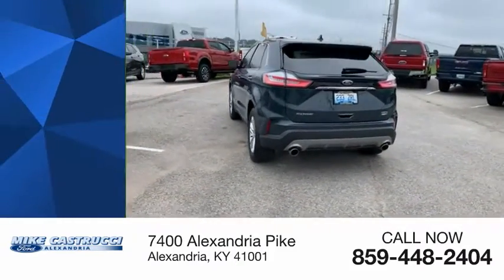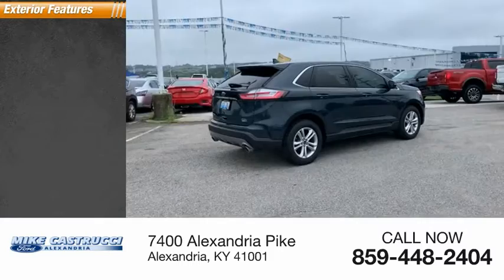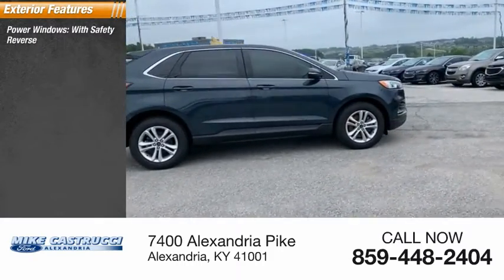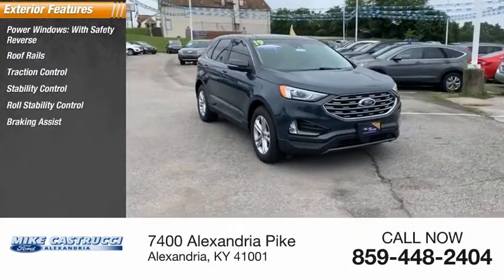It is priced below thirty-five thousand dollars and has less than thirty thousand miles. Here are some of this vehicle's great options: power windows with safety reverse, roof rails, traction control, stability control, roll stability control, and braking assist.